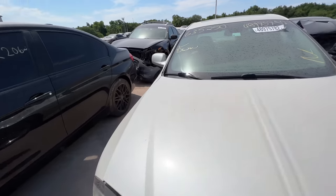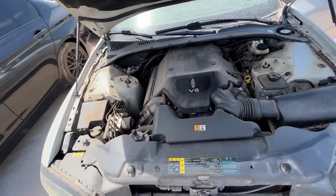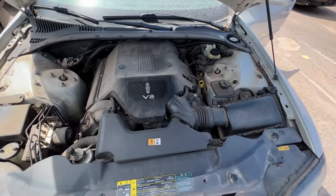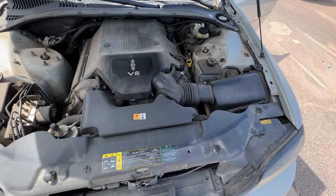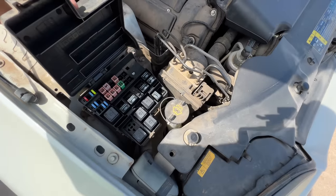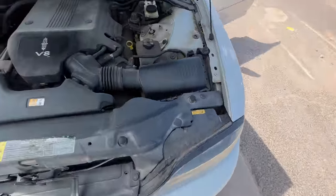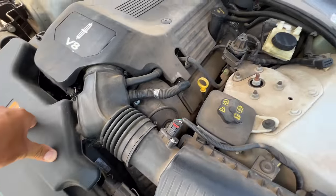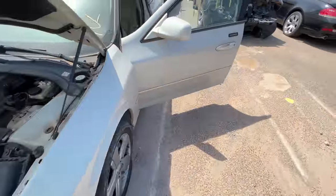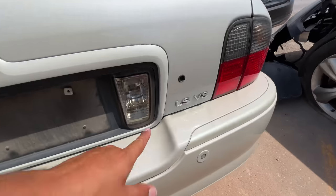Too bad that tire up front is flat. Let's see that beautiful 3.9 liter V8 under the hood. I wonder where the jump point is — how much you want to bet it's in the trunk like the Thunderbird? The battery will be in the trunk of the car. I'm looking for a jump point anywhere under here and I'm just not seeing it — plenty of places for a ground but nowhere for a positive. Can we get into the trunk? There is a keyhole right there, so technically all we need is to find the key.